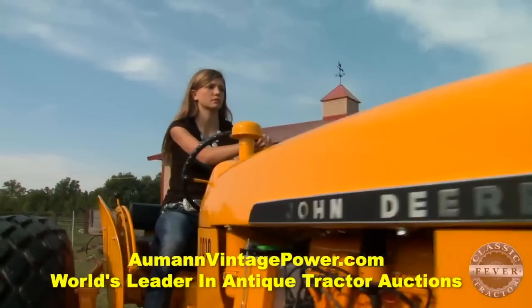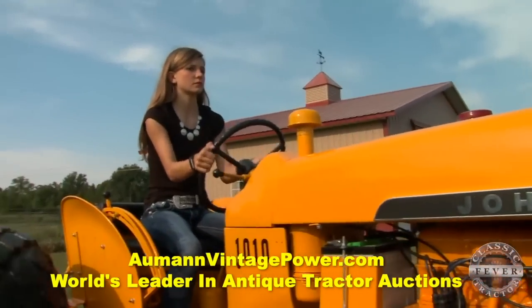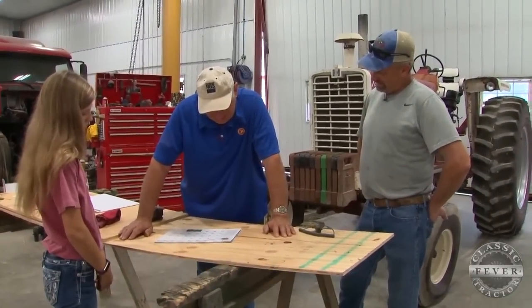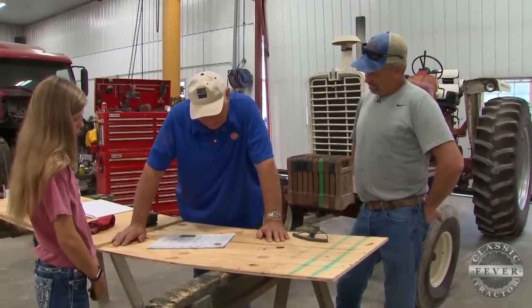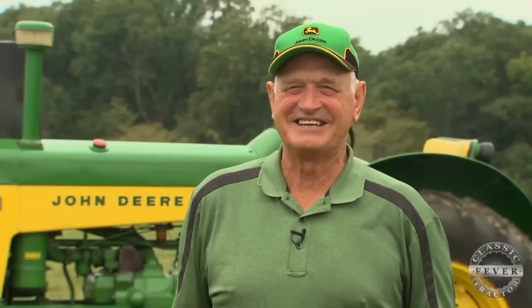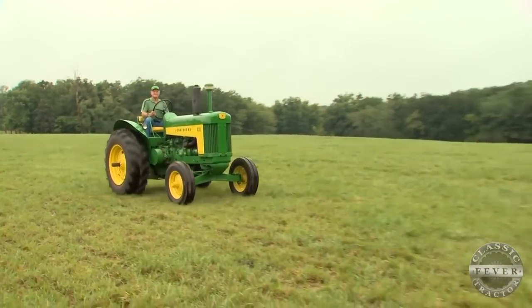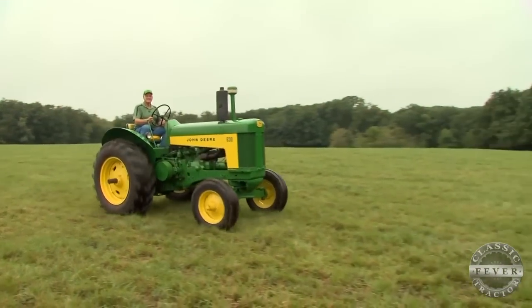It was just a year ago that Classic Tractor Fever highlighted Brooke's John Deere 1010 Industrial. Now there are two calendar-quality classics in the Schnarr family. Keith says he feels fantastic about it — his granddaughter had one last year, and he's proud to have one on the calendar too. It's fantastic.